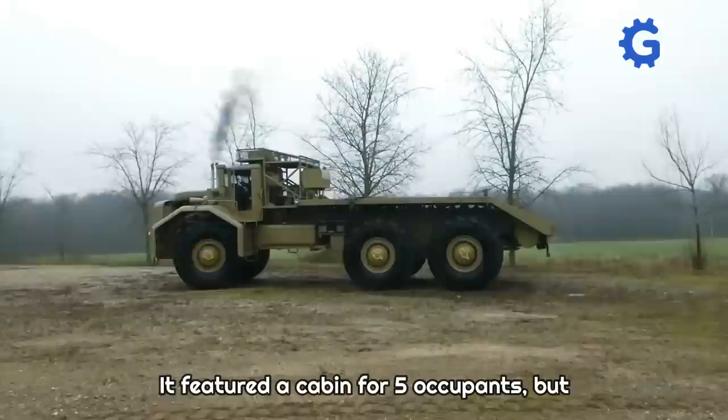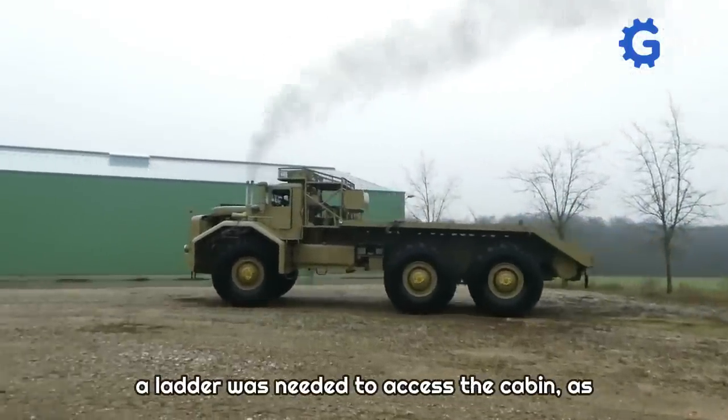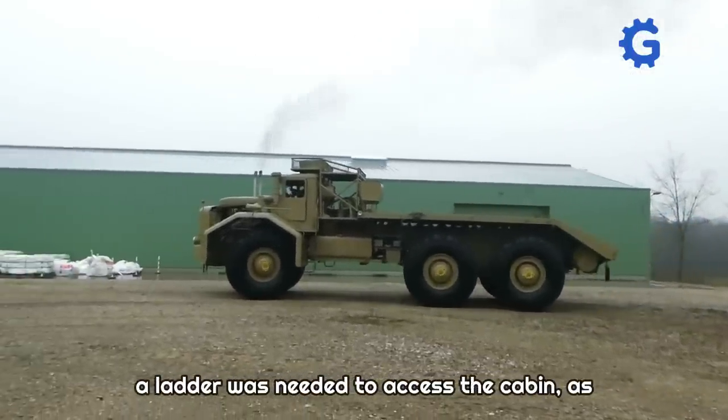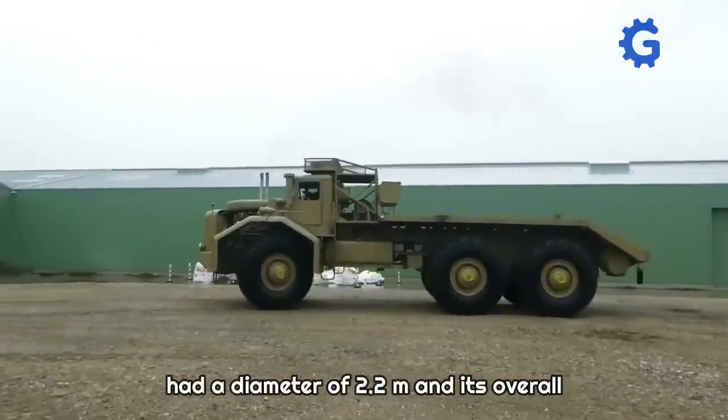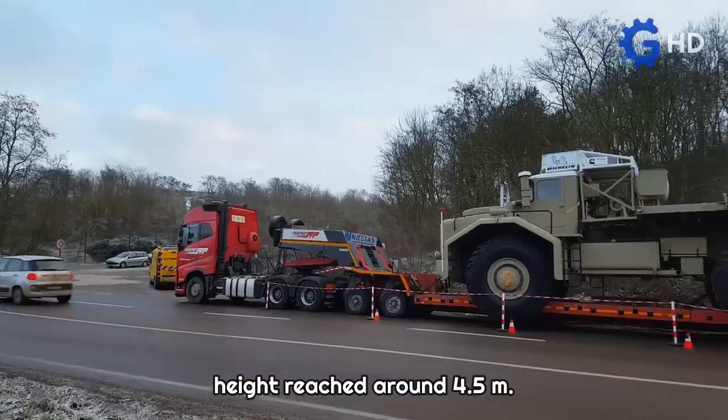It featured a cabin for five occupants, but due to its height, a ladder was needed to access the cabin, as its tires alone had a diameter of 2.2 meters and its overall height reached around 4.5 meters.